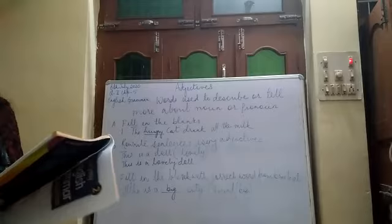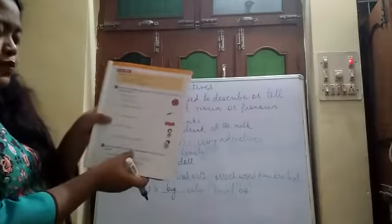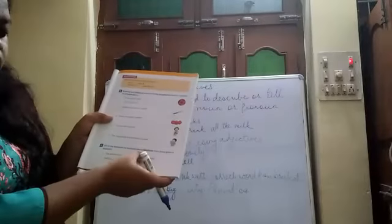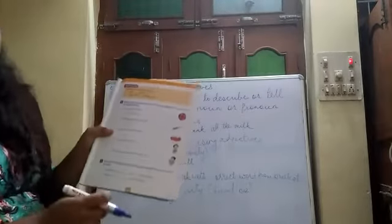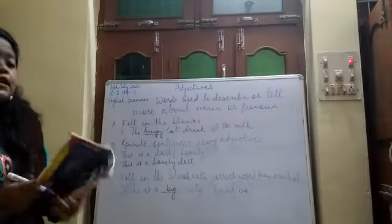Exercise C tells us to fill in the blanks by choosing suitable adjectives from those given in the bracket. Just have a look — from the bracket, choose the correct adjective and write it down. This way, do the rest of the questions in Exercise C.